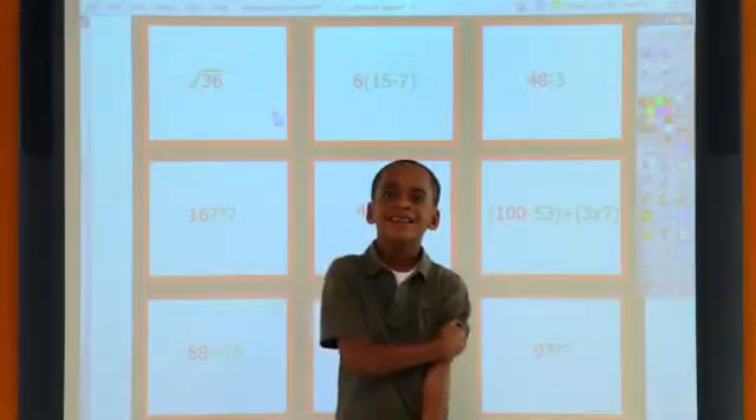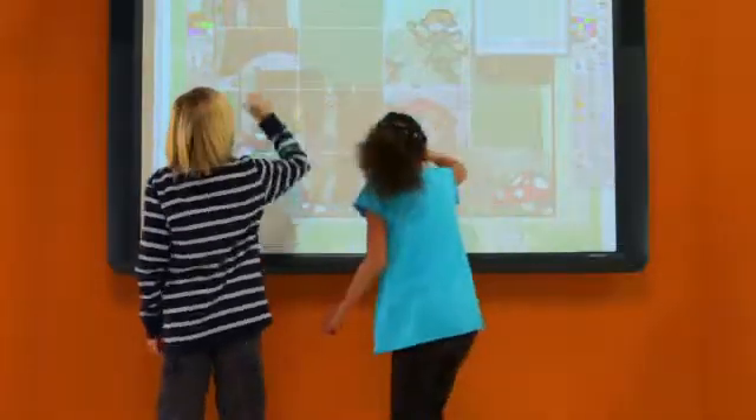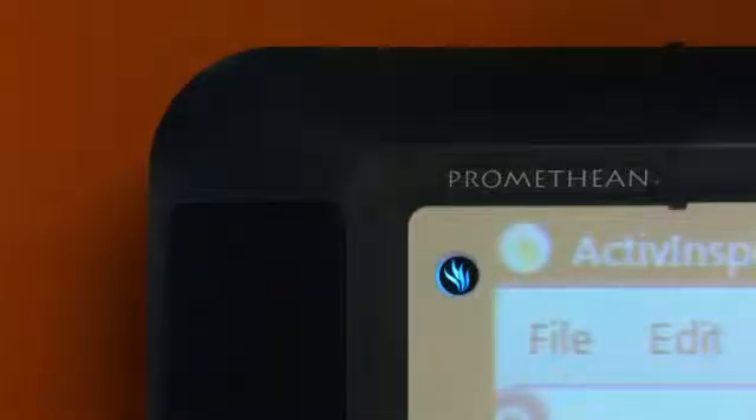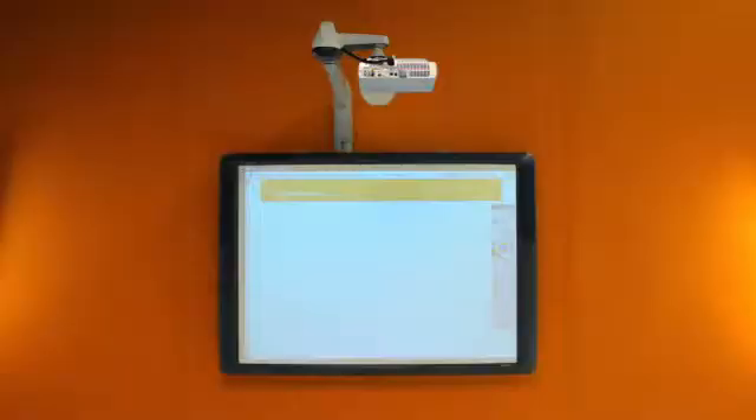It grabs student attention like nothing else, accommodates all types of learners, and suits classrooms of all different shapes and sizes. It comes in four sizes with an optional height-adjustable stand, integrated speakers, wireless connectivity — or without. The ActiveBoard is just perfect for any classroom like yours.